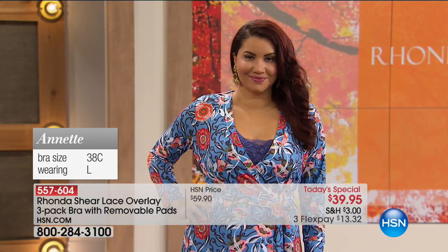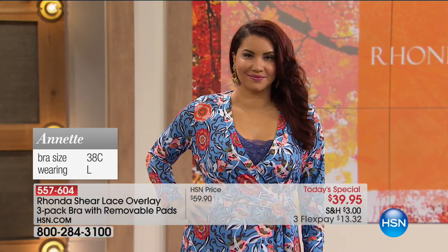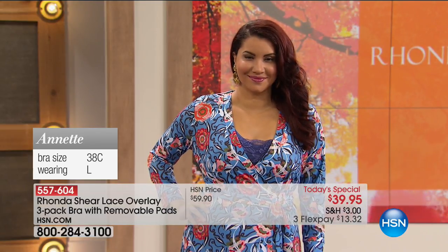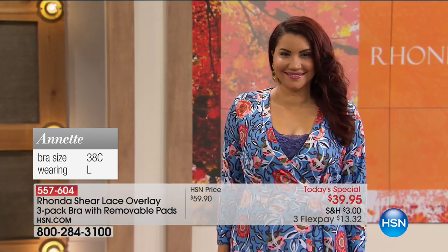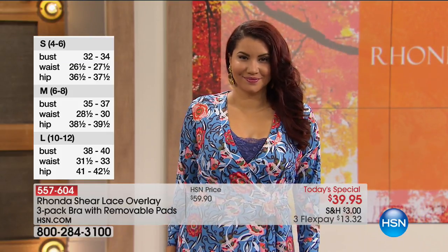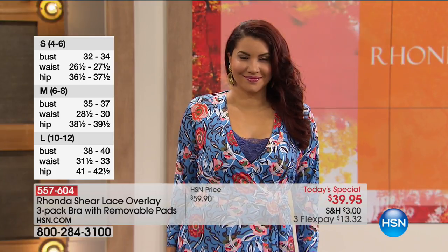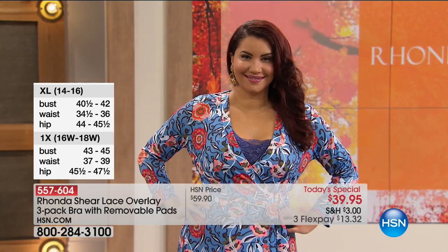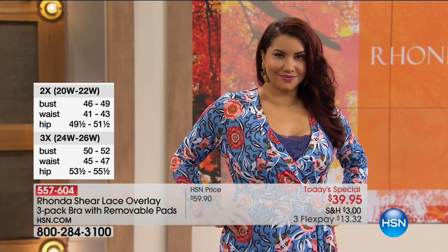We want to show you how you shop your top. Annette is a 38C bra size, and she always wears a large in blouses and dresses — and she's wearing the large. She could have been a 38A or a 38DD — it didn't matter. That's what's really cool. It literally is going to conform to your body. It's almost like a custom bra. And with all the pads, if you're a little smaller on one side, you can double-pad that side. For those who need a prosthesis, you can put that in here. This bra is perfect for all shapes, all sizes, all ages.